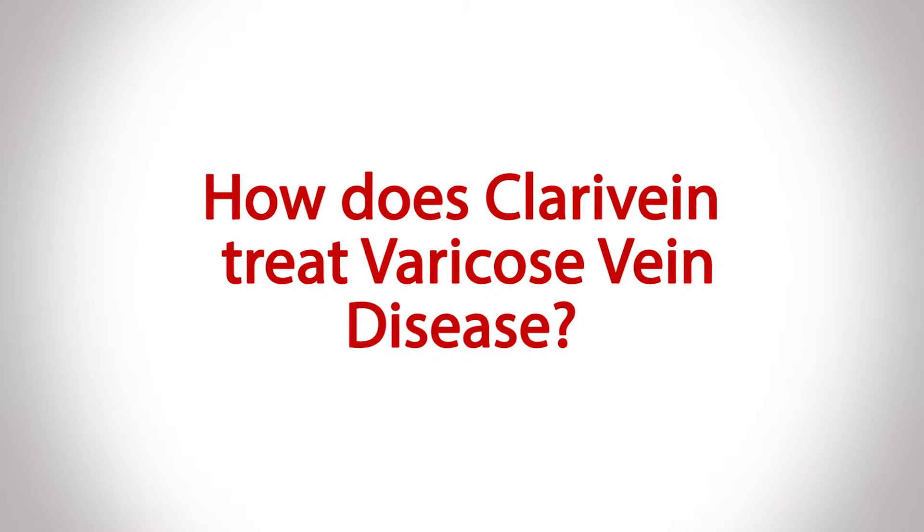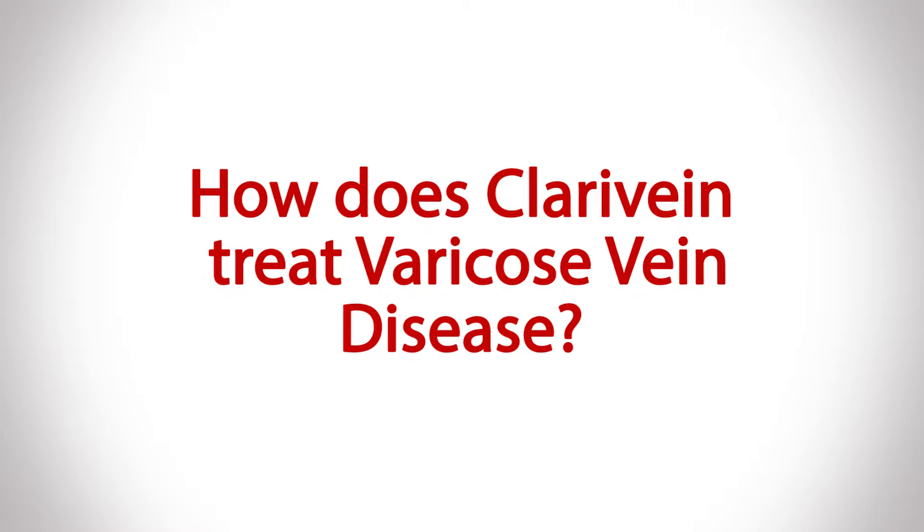The way the Clare Vein Treatment works is that you're targeting that source vein or trunk vein beneath the surface that's causing the varicose veins to grow. So it actually is guided at curing the underlying problem to not only relieve symptoms but prevent any recurrence of the vein disease down the road.